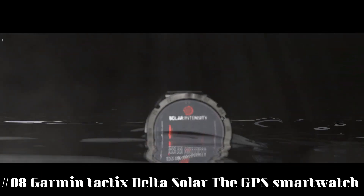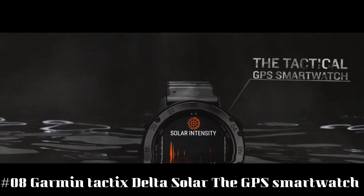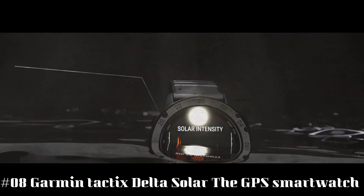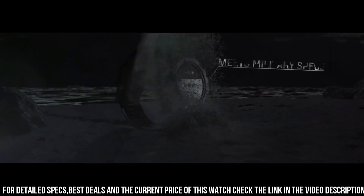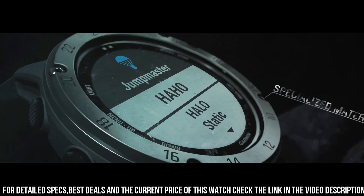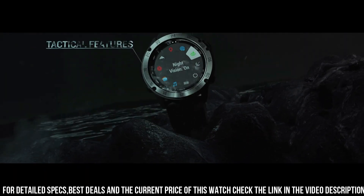Number 8: Garmin Tactics Delta Solar. The GPS Smartwatch Tactics Delta Solar Edition is the tactical GPS smartwatch built to military standards MIL-STD-810, with solar charging lens, special tactical features as well as mapping, music, advanced training features, and more. This watch is built to stay in the field for months, meant for everyday life as well as fieldwork.